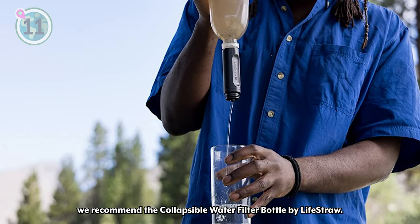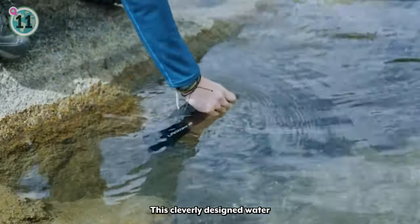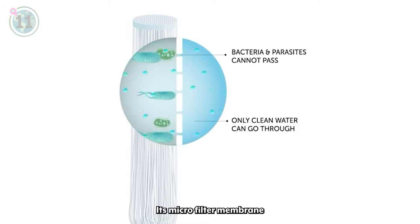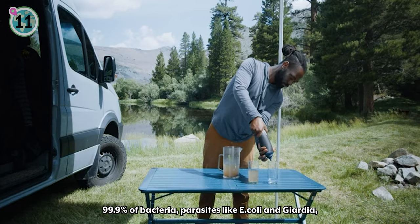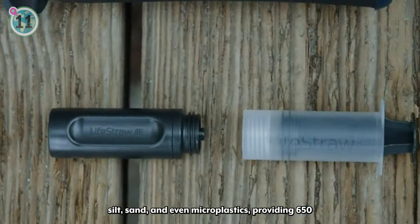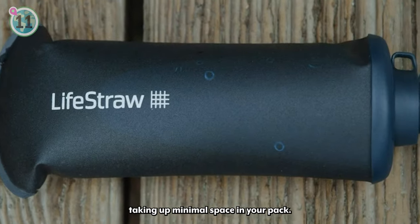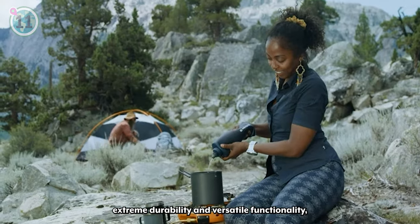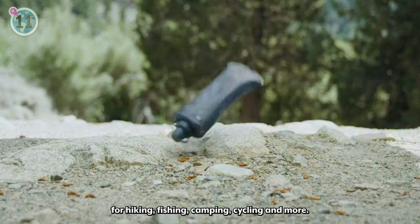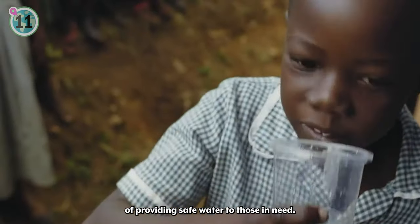Next at number 11, we recommend the collapsible water filter bottle by LifeStraw. Designed to ensure access to safe drinking water in remote areas, this cleverly designed water bottle and filtration system offers both convenience and potentially life-saving benefits. Its microfilter membrane effectively removes 99.9% of bacteria, parasites like E. coli and Giardia, silt, sand and even microplastics, providing 650 or 1000 millilitres of clean water. When not in use, it rolls up compactly, taking up minimal space in your pack. With enhanced performance, extreme durability and versatile functionality, this water filter bottle is a reliable choice for hiking, fishing, camping, cycling and more. Additionally, by purchasing this product, you contribute to LifeStraw's impactful mission of providing safe water to those in need.